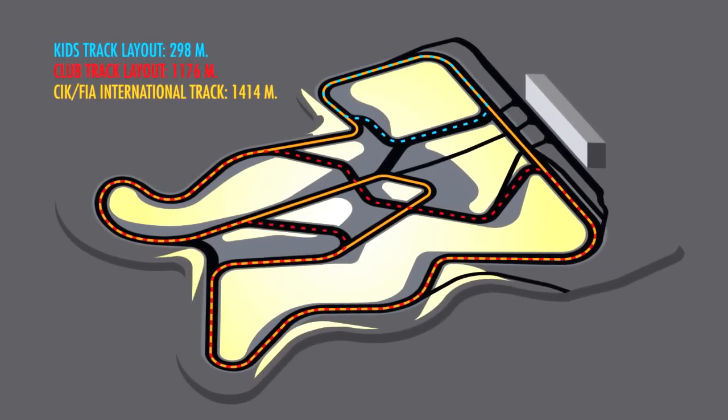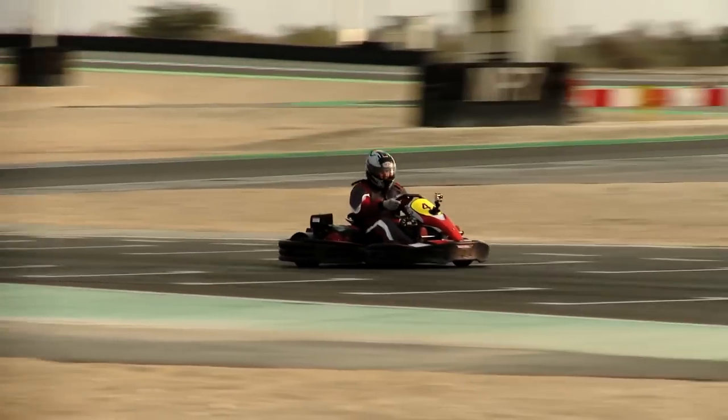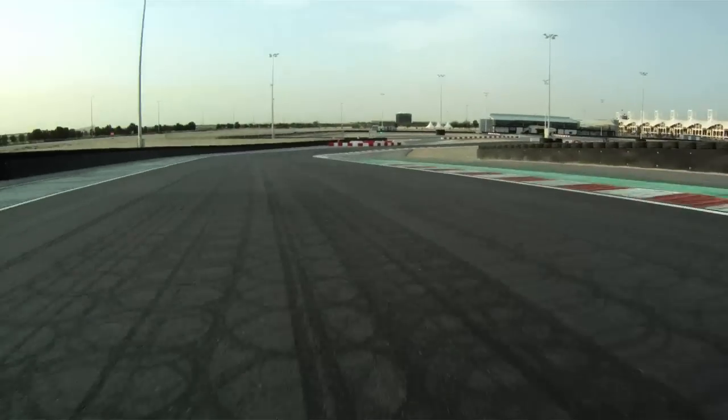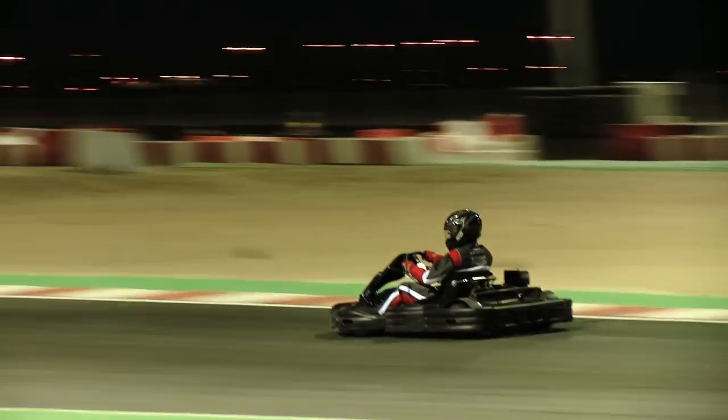The design is very unique. The designer managed to achieve a fully homologated CIK track in his design. He also managed to cater for both the fast and experienced karter as well as the novice karter that is experiencing his first adrenaline rush.